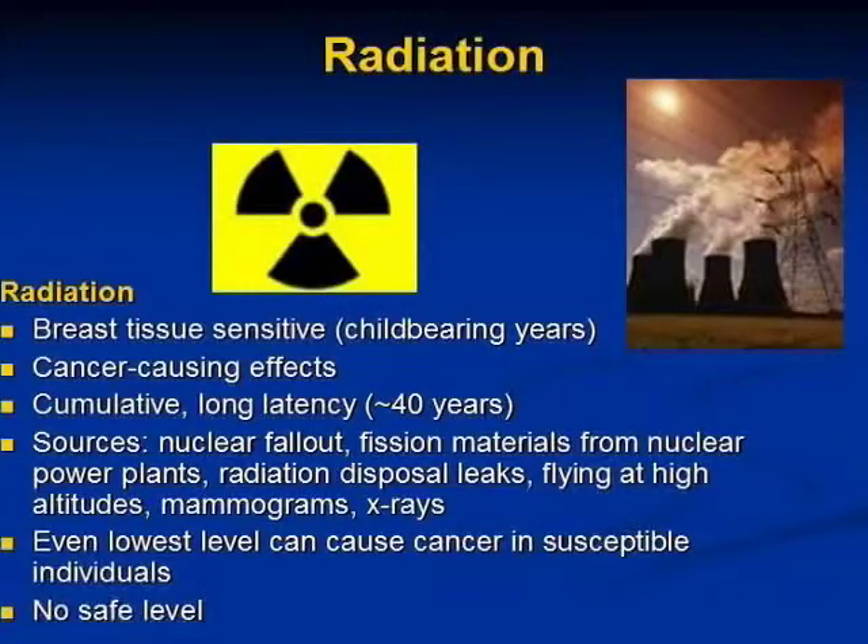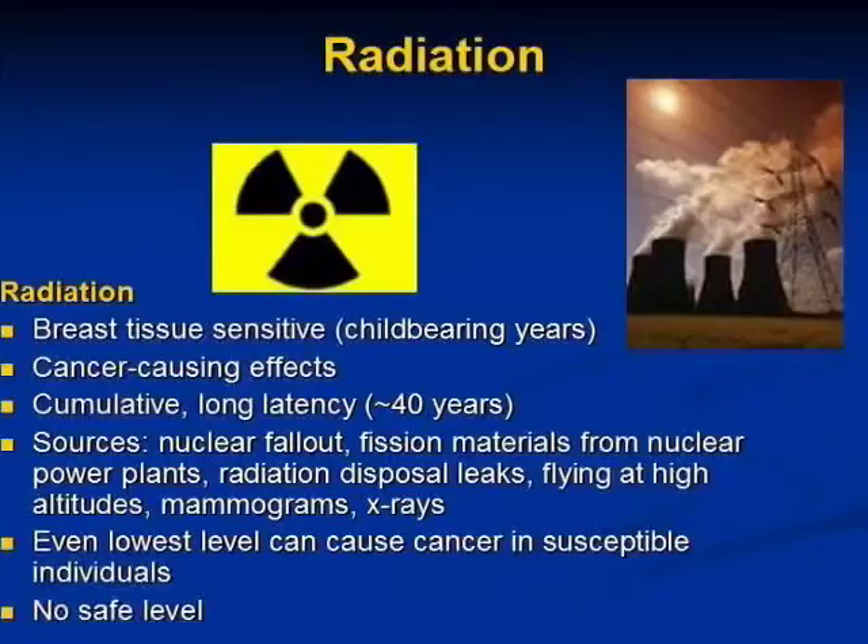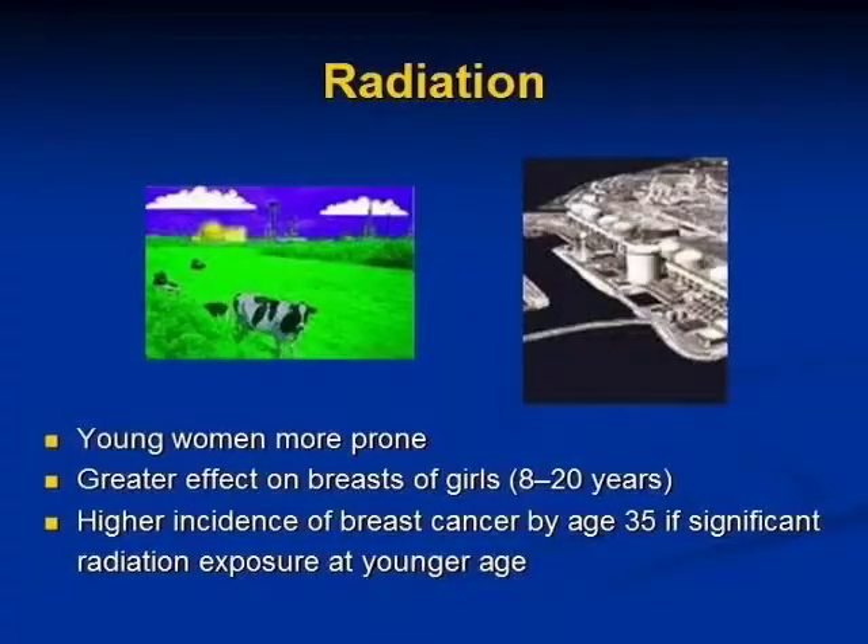Sources of radiation include nuclear fallout, fission materials from nuclear power plants, radiation disposal leaks, flying at high altitudes, or even excessive mammograms — particularly in women who have a family history of breast cancer and start having mammograms at age 40, when their breasts are already hypersensitive to damage. Even the lowest level can cause cancer in susceptible individuals, so no level of radiation is safe. There is a greater effect on the breasts of girls between 8 and 20 years, and a high incidence of breast cancer by age 35 if significant radiation exposure occurs at a younger age.